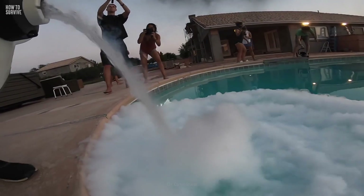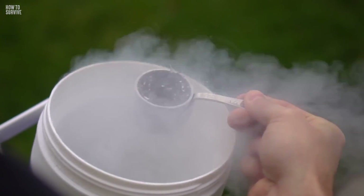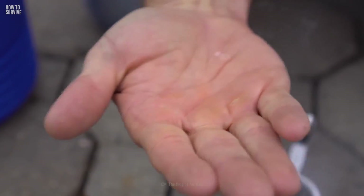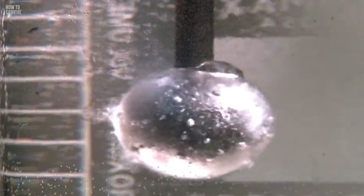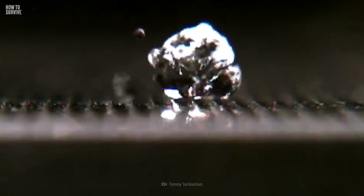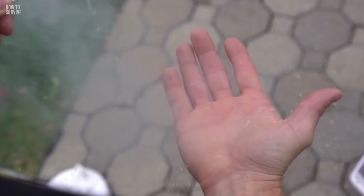Surprisingly, you won't get frostbitten and frozen immediately, thanks to the Leidenfrost effect. When a liquid touches a heated surface that's much hotter than the liquid's boiling point, it forms a thin layer of vapor that separates the liquid from the hot surface. Liquid nitrogen's boiling point is minus 196 degrees Celsius, and your skin is much warmer than that. The Leidenfrost effect will protect you for a couple of seconds. But you have to move on to the next step if you want to survive.